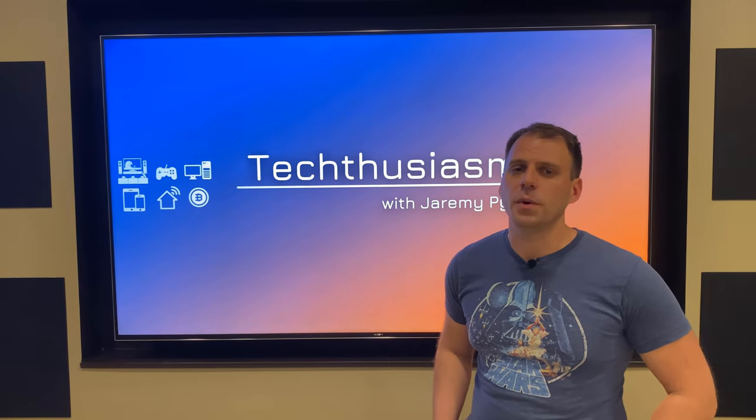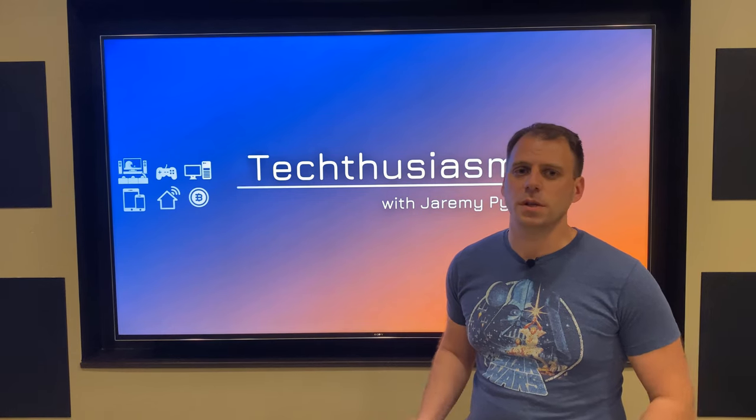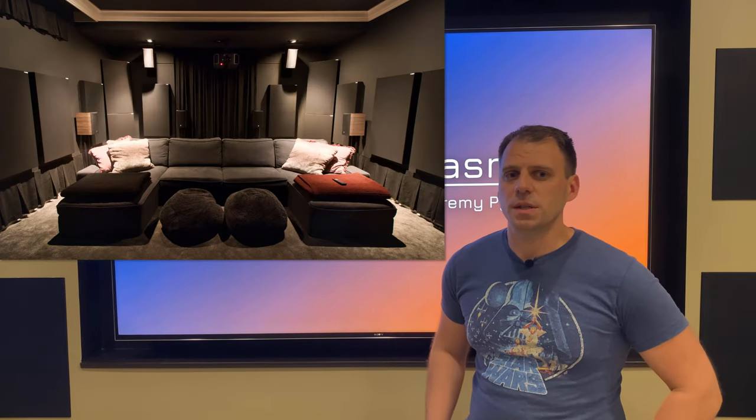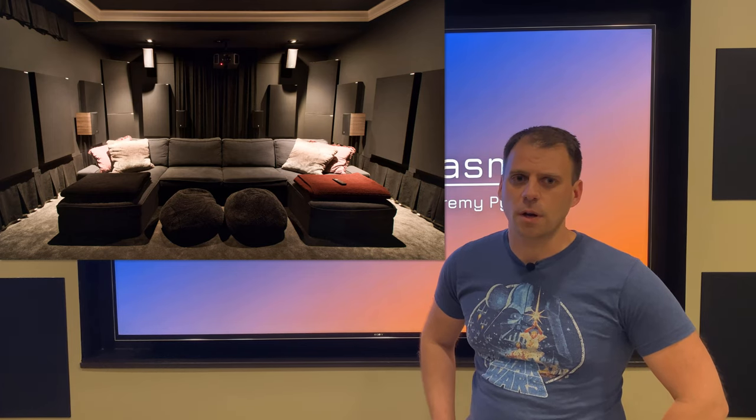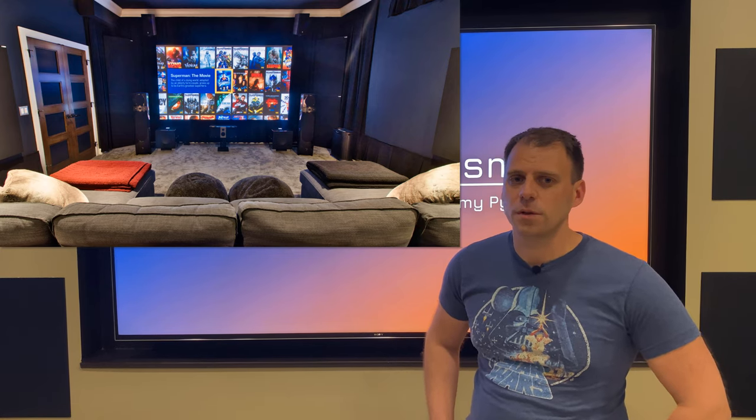With regards to the current gear in the room, here's the full list. The projector is a JVC NX-7 — full 4K, frame adaptive HDR projector, a very awesome unit. The screen is a Stuart SEMA Neve 135-inch fixed frame, and I just went with solid white.